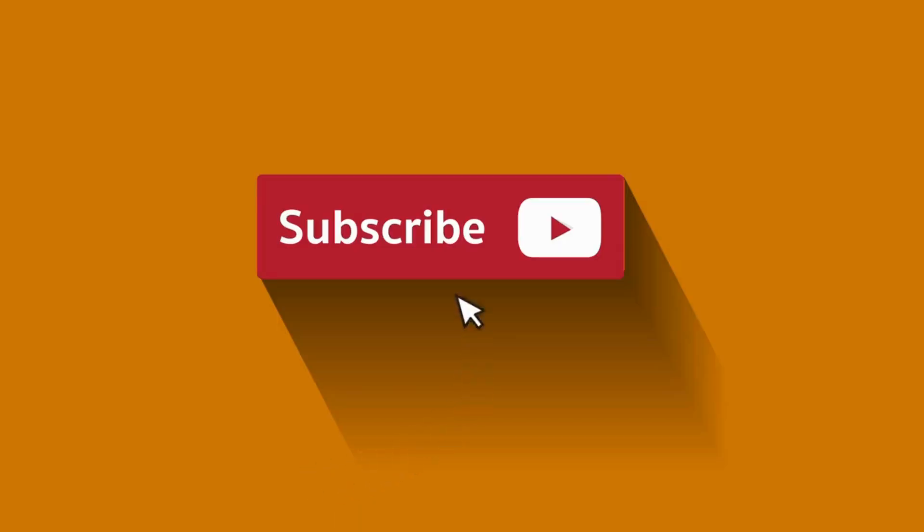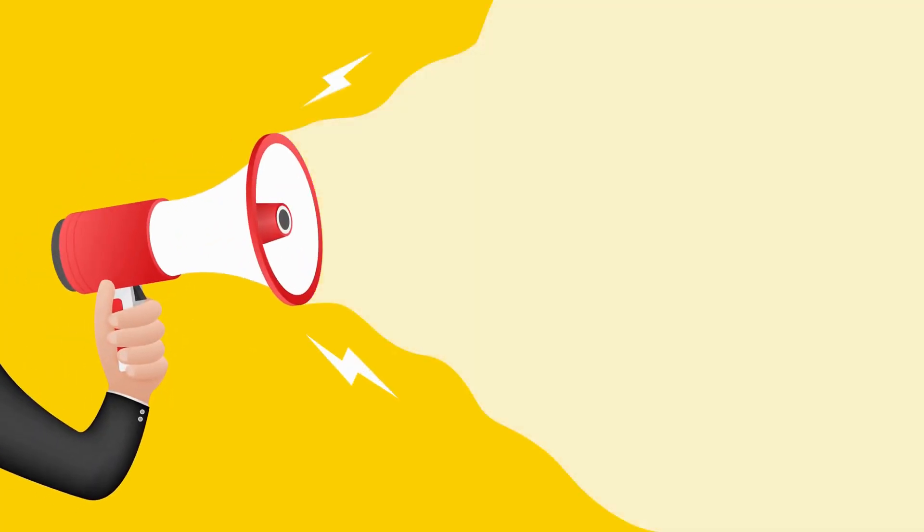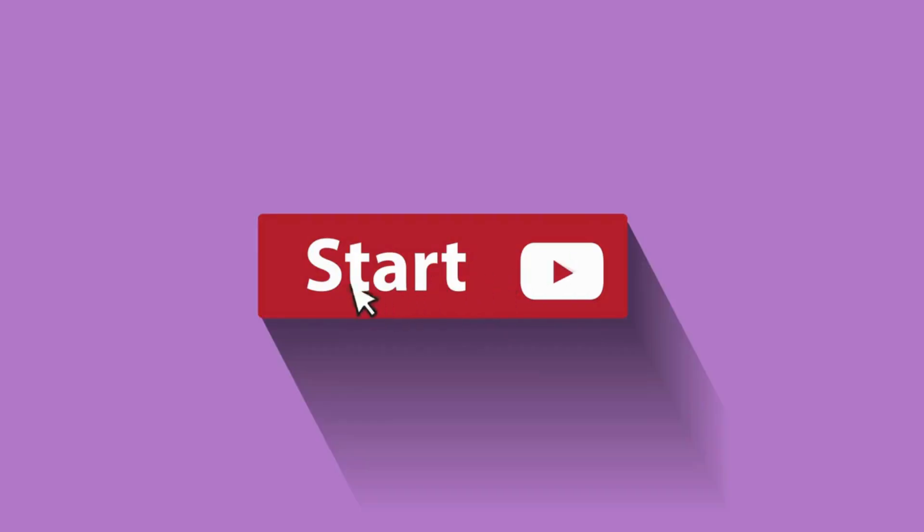Before we dive in, make sure to hit that subscribe button and the notification bell so you never miss out on our latest tech updates. Let's get started with our number 5 pick.